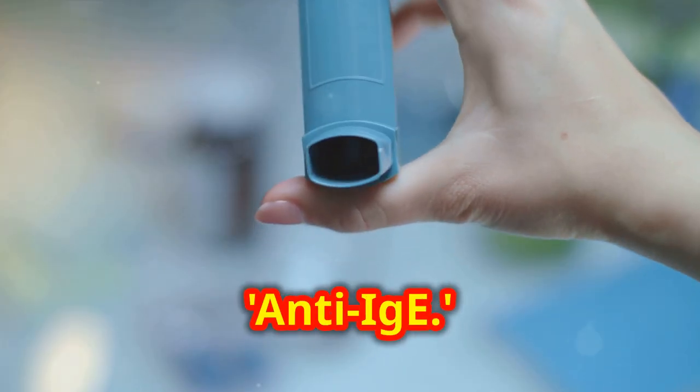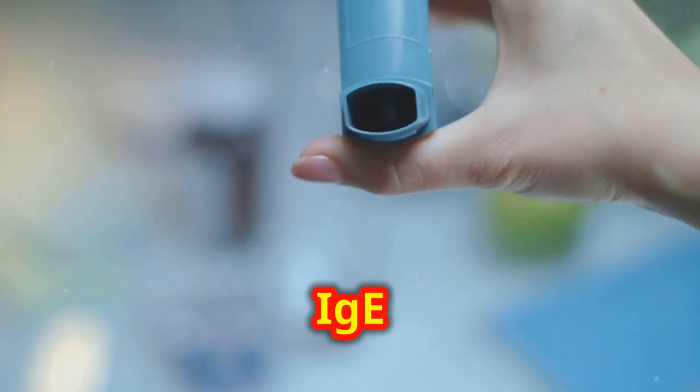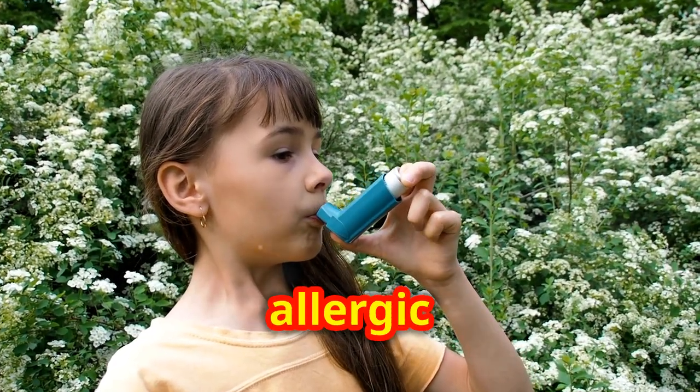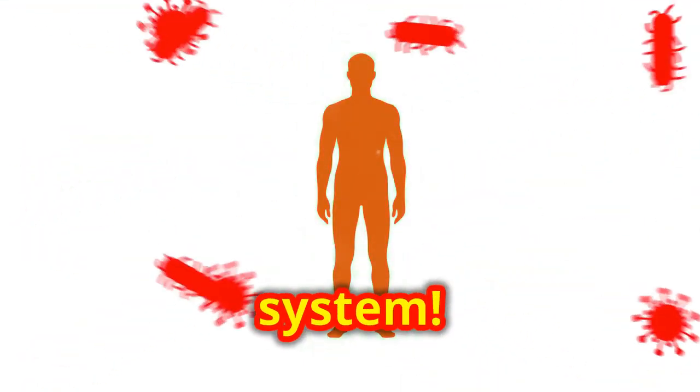First up, anti-IgE. This is a type of medication that's super important because it binds to IgE antibodies. It stops allergens from triggering those nasty allergic reactions that can affect your breathing. Basically, it's like having a bodyguard for your immune system.